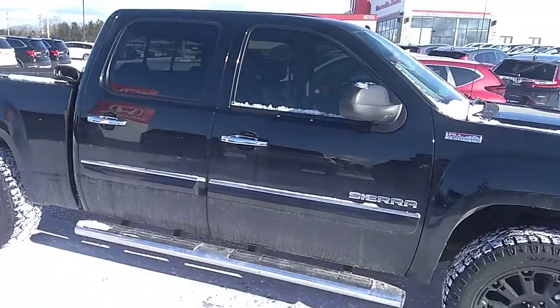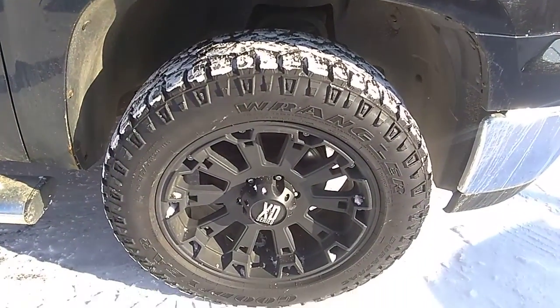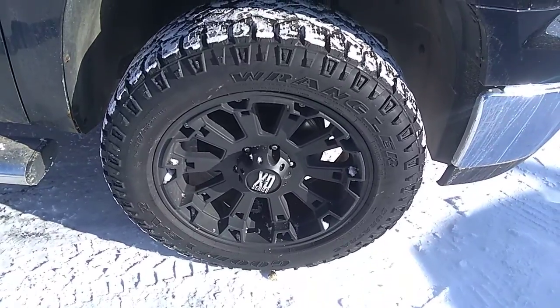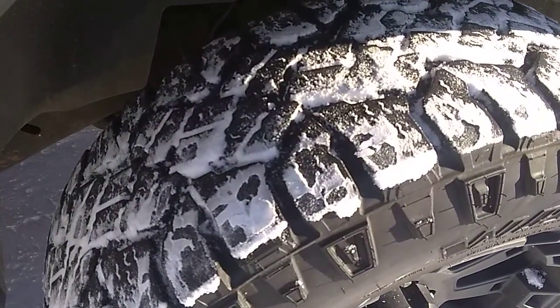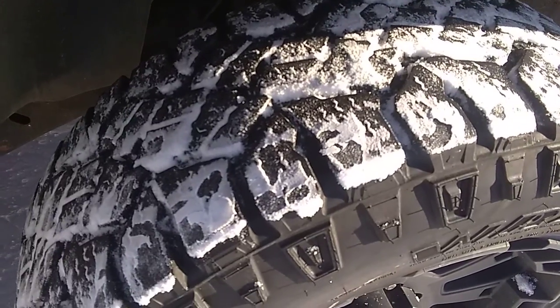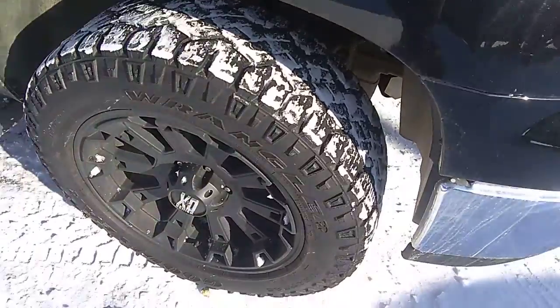We're going to start off by just looking at the front tires and rims. It is running aftermarket rims with some very aggressive Wrangler tires. Lots of tread life left on those tires. Looks nice and clean.